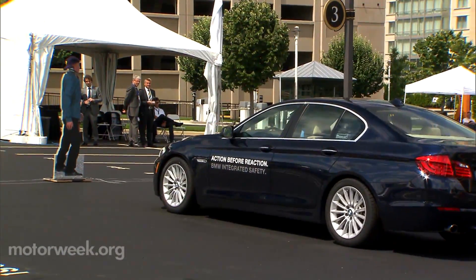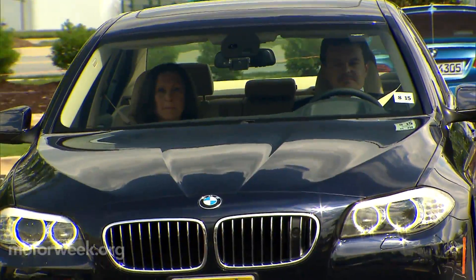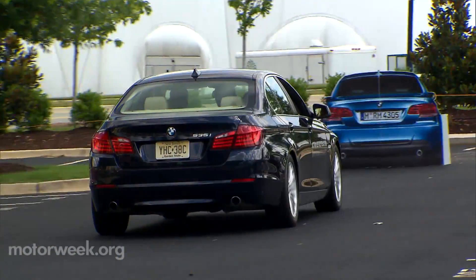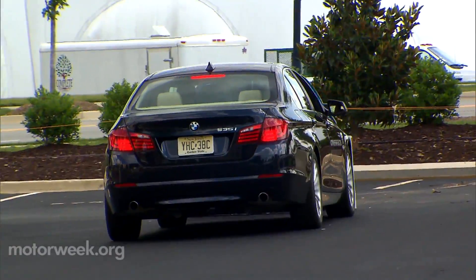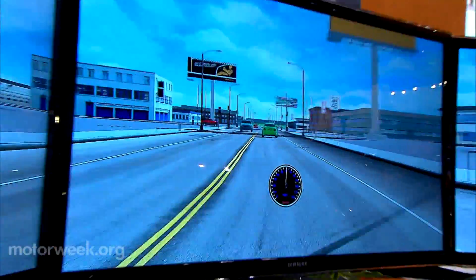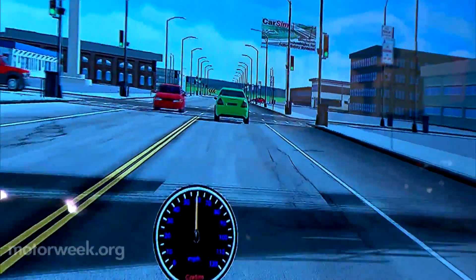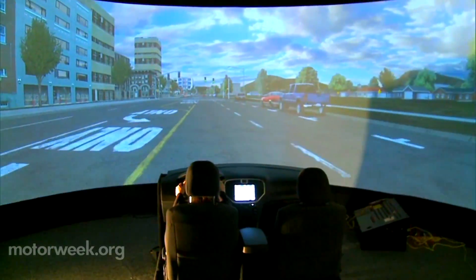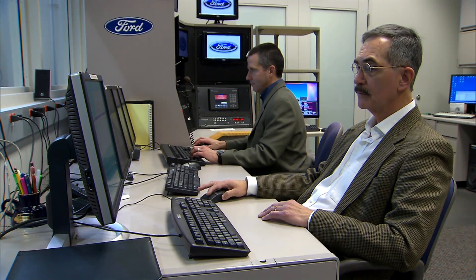The goal for BMW and all carmakers is to protect vehicle occupants by making up for any lapse in driver performance. When a driver is not able to react because of the laws of physics, we have a system that will intercede on behalf of the driver. Avoiding accidents through advanced safety technologies is of critical importance to all car manufacturers as they collectively work to reduce risky driving behavior and save lives.